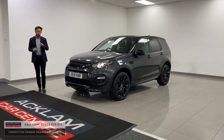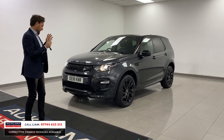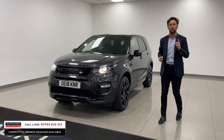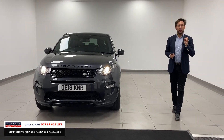At the moment, every Discovery Sport we buy and put up for sale is selling the same day. This one is the best one I've had for ages. So this is a Land Rover Discovery Sport 2-litre diesel, auto, HSE, dynamic, luxury.